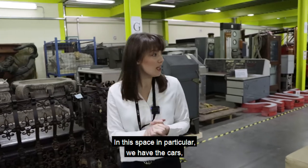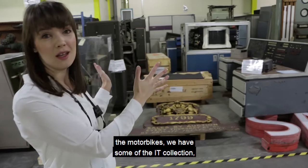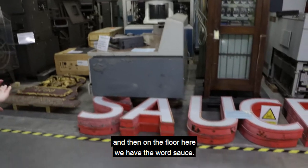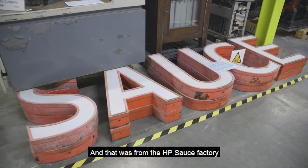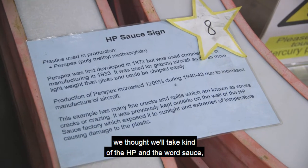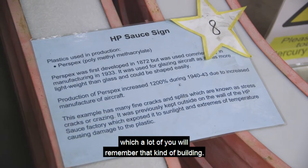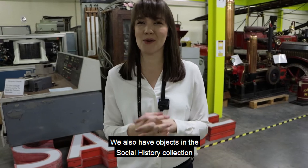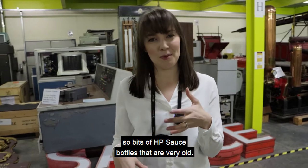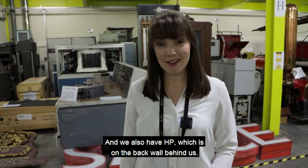In this space in particular, we have the cars, the motorbikes, we have some of the IT collection and the computer collection, and then on the floor here we have the WordSource — that was from the HP Source factory that was in Birmingham. When they were closing that down, we thought we'd take the HP and the WordSource and have that here in storage, which a lot of you will remember. We also have objects in the social history collection from the building, including old HP Source bottles, and HP sauce on the back wall behind us.